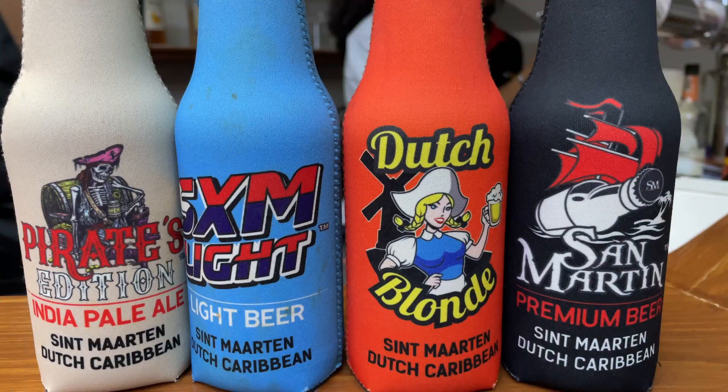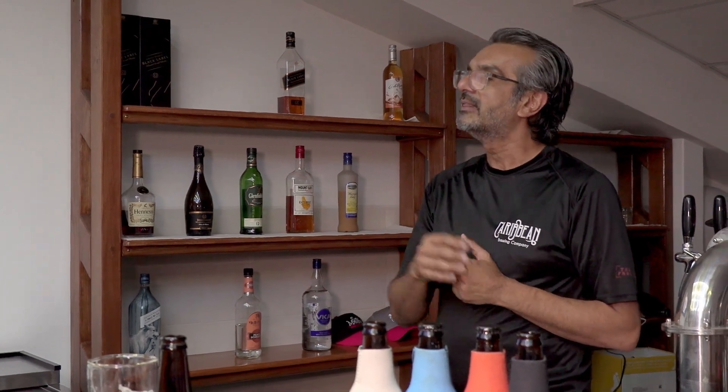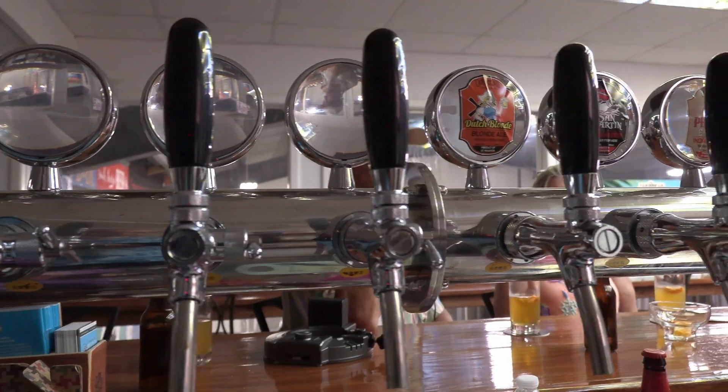The other three beers we have: one is called the Helles, which is our San Martin beer — it's the closest to a lager you're going to drink. The light beer we make is 3% ABV and only 65 calories. And lastly, our award-winning Dutch Blonde Ale — that's a wheat beer, usually drunk with a slice of orange to enhance the flavor.